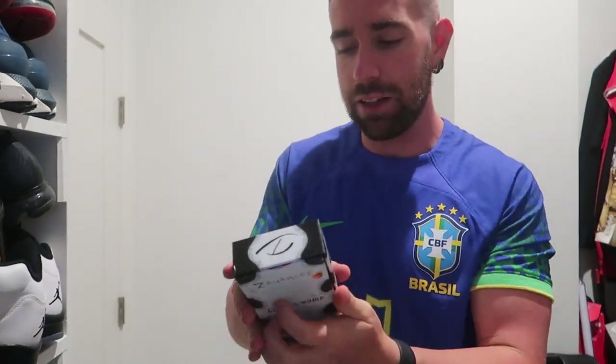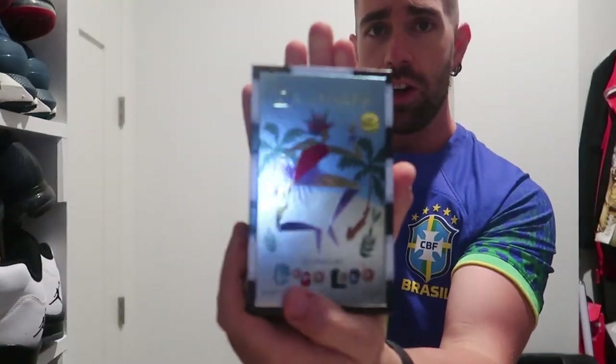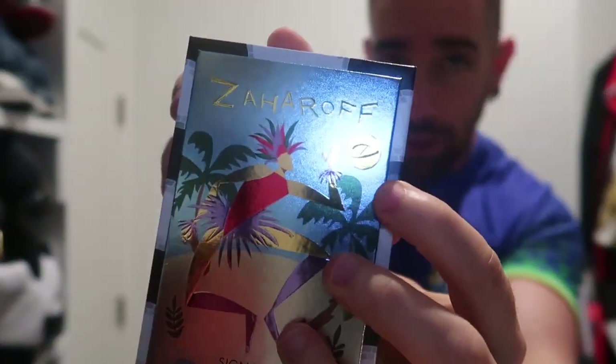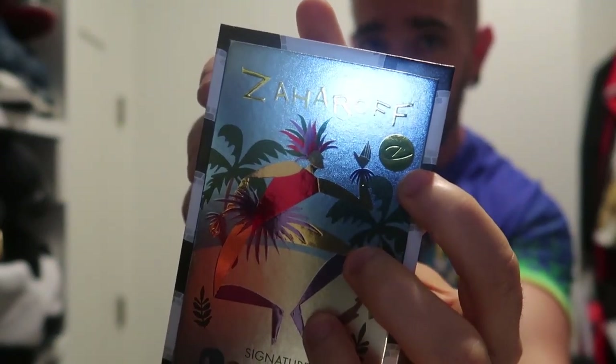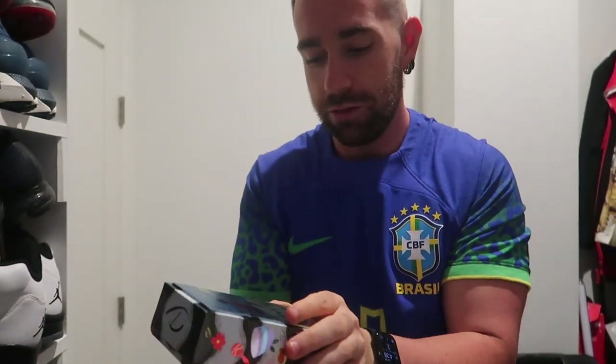Let's check the bottle. I showed off the box — the packaging is absolutely gorgeous, carnival-inspired by Rio and Brazil. One little detail I noticed on the box: there is a Zaharoff icon right in the sun. That is very nice.